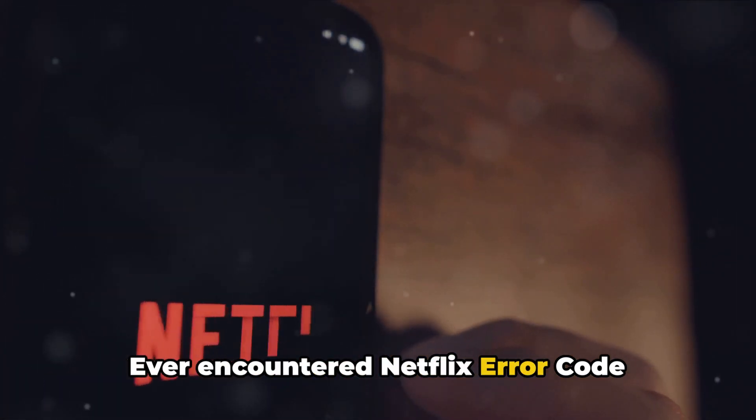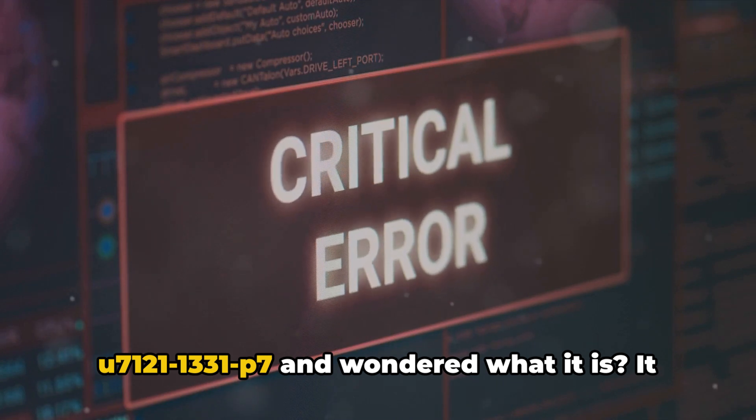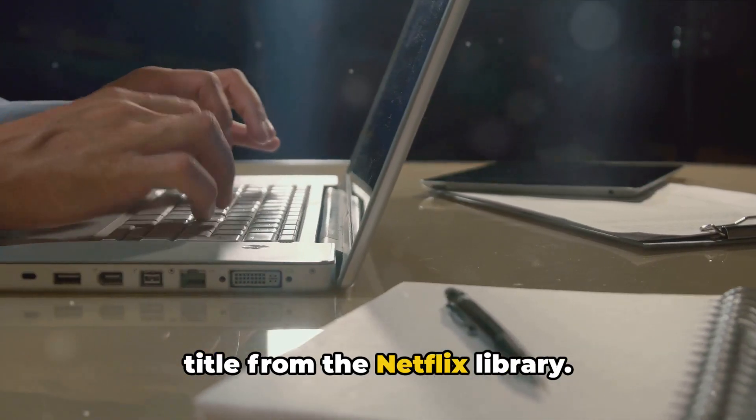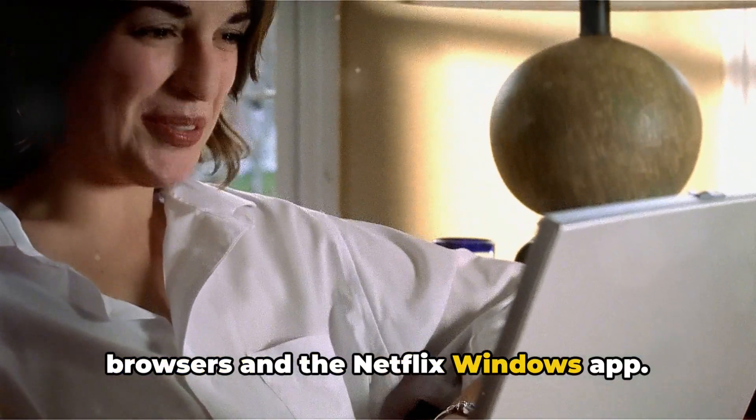Ever encountered Netflix error code U7-121-1331P7 and wondered what it is? It usually appears when trying to play any title from the Netflix library. This error is specific to desktop browsers and the Netflix Windows app.